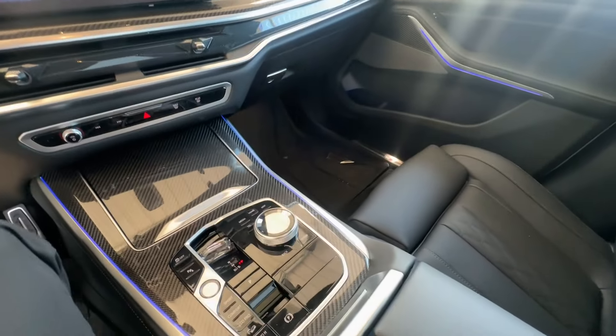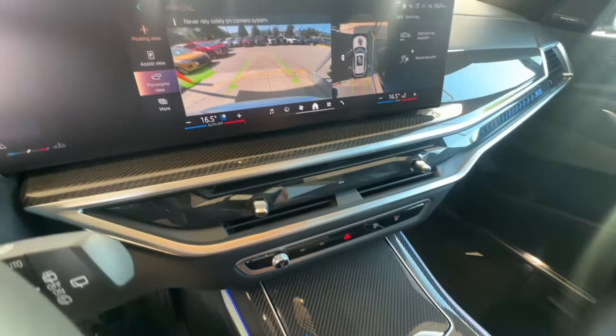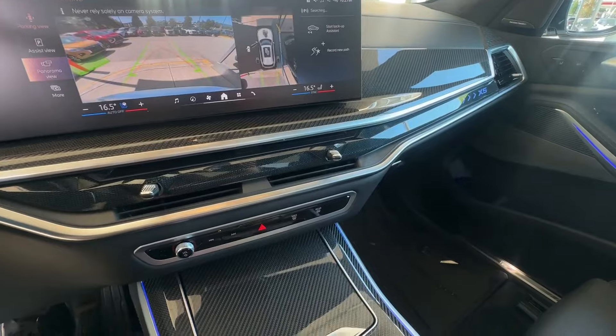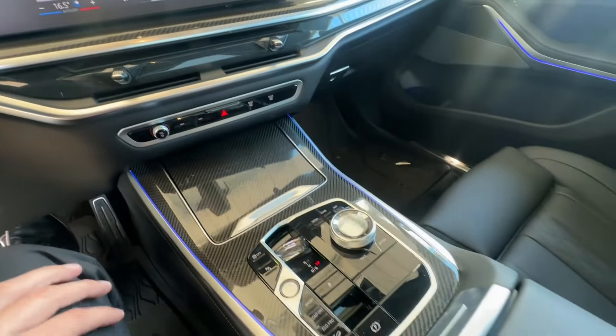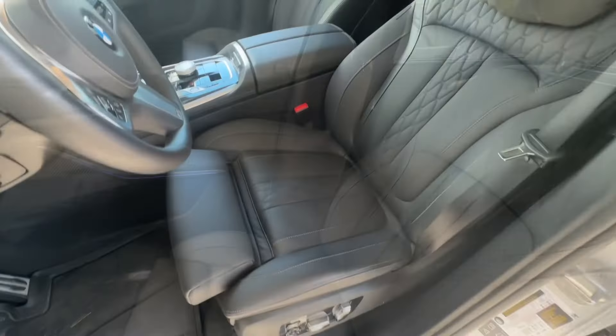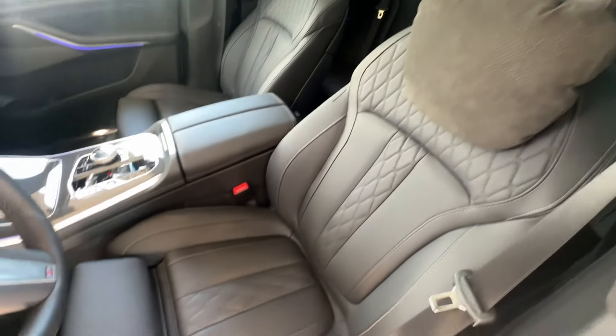These days, ventilated seats and massage seats are definitely a must-have at this price point. When you put it in reverse, you have a bird's-eye view 360 camera — that's not a surprise anymore. Let's check out the seats: they look really nice.